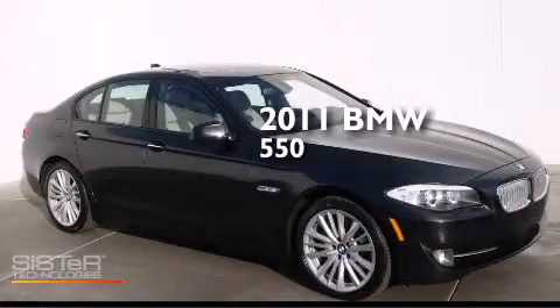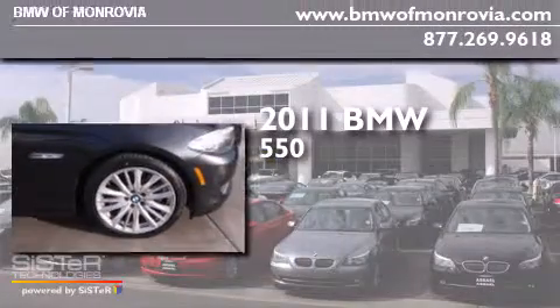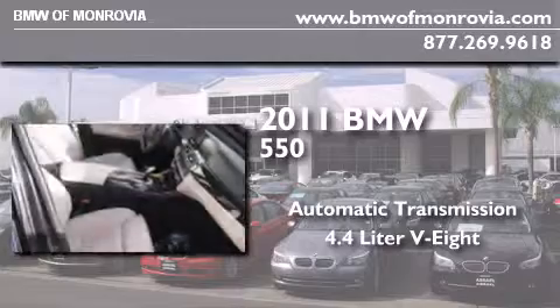This is a certified pre-owned 2011 BMW 550. This car has an automatic transmission and a 4.4 liter V8.